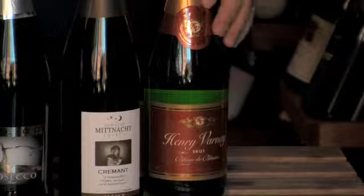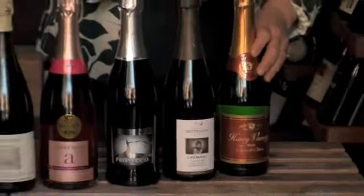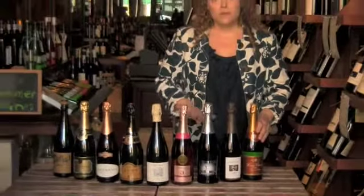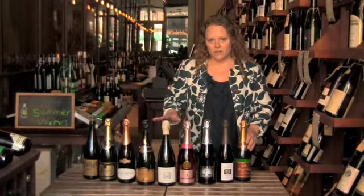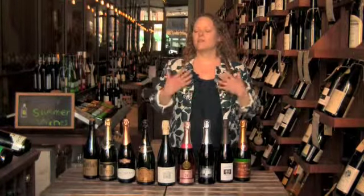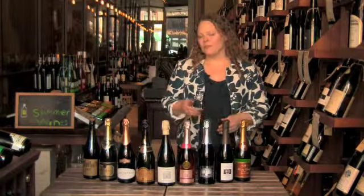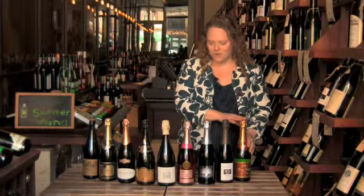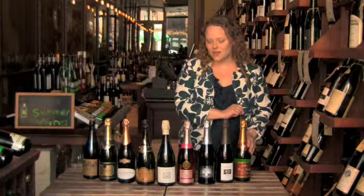This one is just a sparkling wine from France. It's about $10 to $11 a bottle, so it's really inexpensive. It's fruity, it's dry, it's great for mimosas, it's great for Sunday brunch, it's great just to have around the house for when you get home from work and want something that really picks you up. For me, that's bubbles. This one's particularly delicious and for only $11.